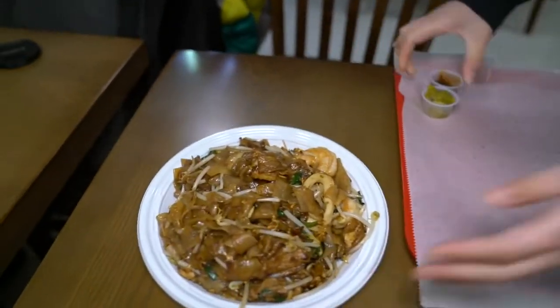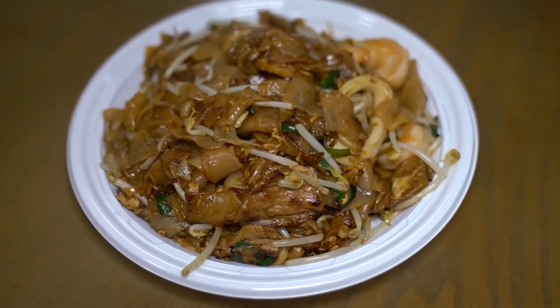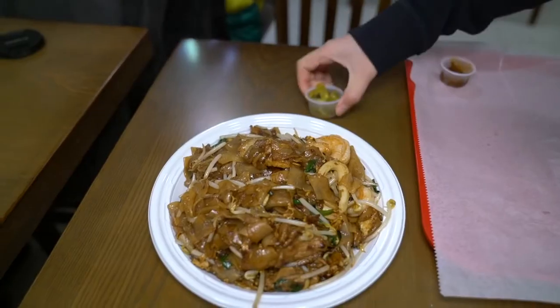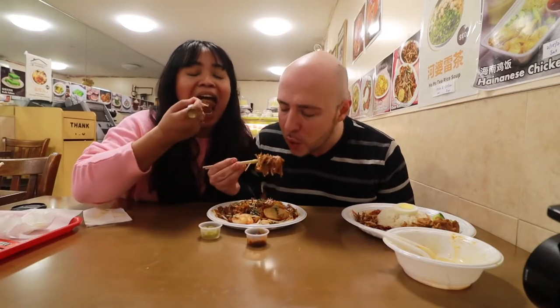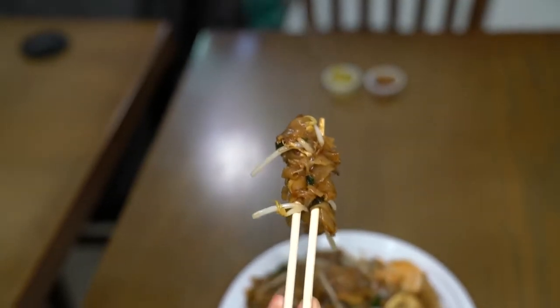Another specialty here is the char kway tiao — fried flat rice noodles stir-fried in a wok with shrimp, squid, fish cake, pickled chili, extra sambal belacan, bean sprouts, and scallions. The aroma is just incredible. You really get that wok hei smoke from the wok. Those rice noodles are perfectly cooked with the right level of chewiness. The sambal belacan — fermented shrimp paste — is at a perfect level: not too funky, not too salty, with just the right amount of funk to take that char kway tiao to an entirely next level.